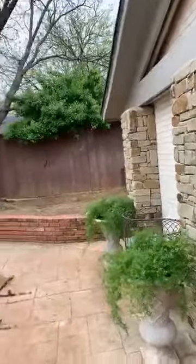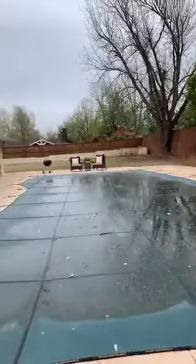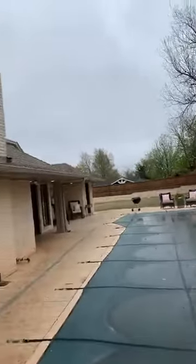It is winter in Oklahoma, so I'm not going to spend a whole lot of time in the backyard, but it's a big pool with lots of room for yard and a play area outside. The pool equipment is new, as in the last couple of years.